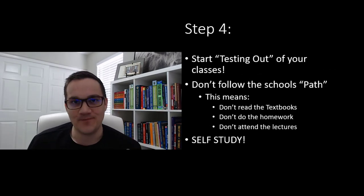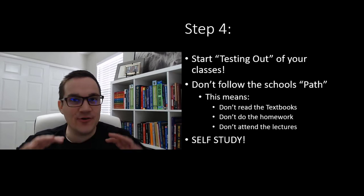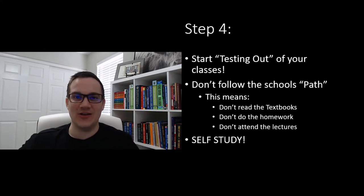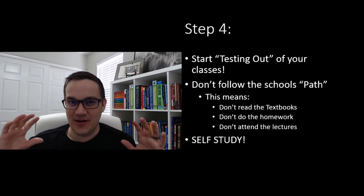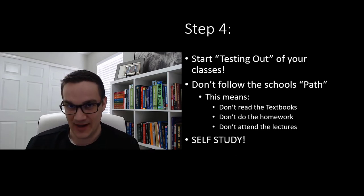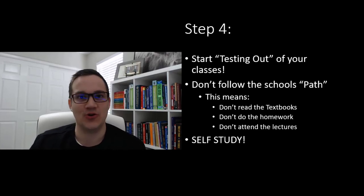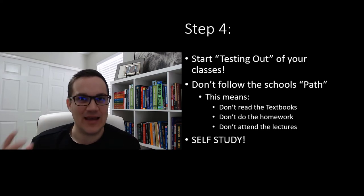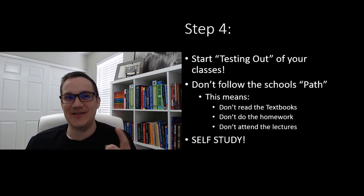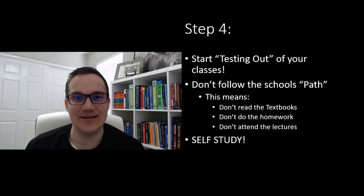Step four is to start testing out of your classes. Even if a school allows you to test out, they'll still give you homework, quizzes, textbooks, group projects, science experiments, and essays. Don't follow the school's path. Don't read the textbooks, don't do the homework, don't attend lectures. It's easier to learn using modern resources — YouTube, Google, the internet. Figure out what you need to learn, learn it on your own using modern resources, and then go take the exam.